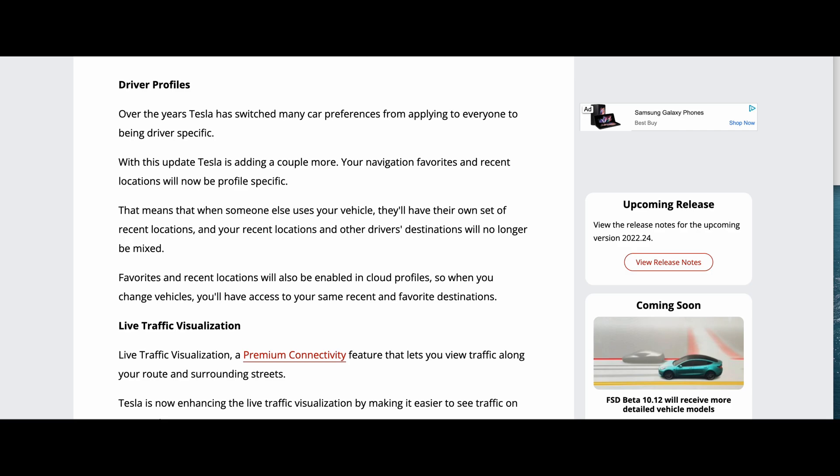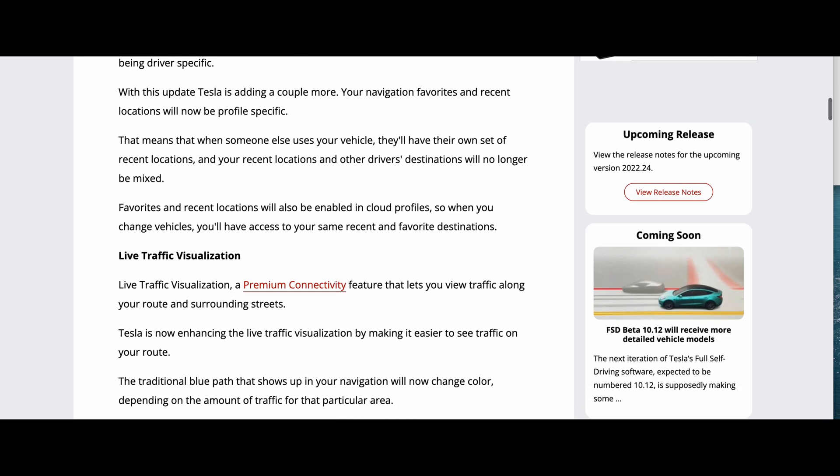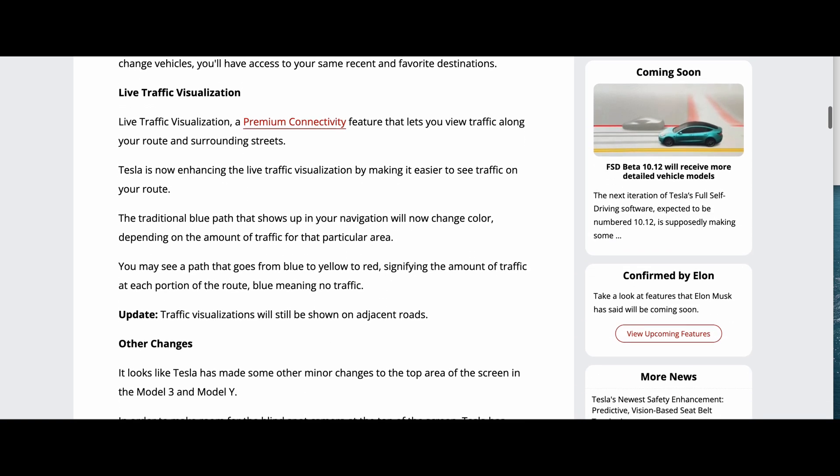Driver profiles are up next, and they've now made it so that when someone else uses your vehicle they'll have their own set of recent locations, and your recent locations will not be mixed. I think that's awesome.